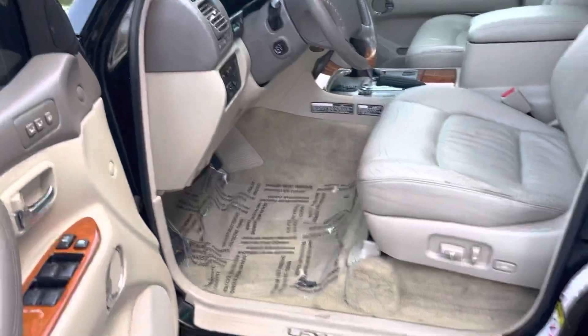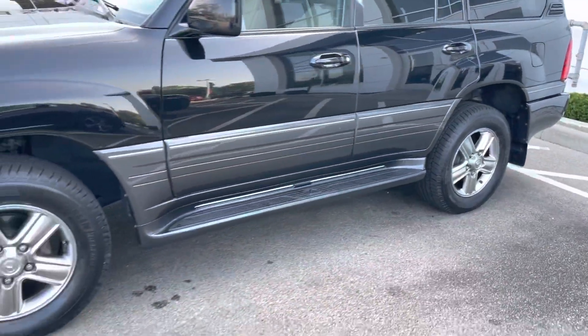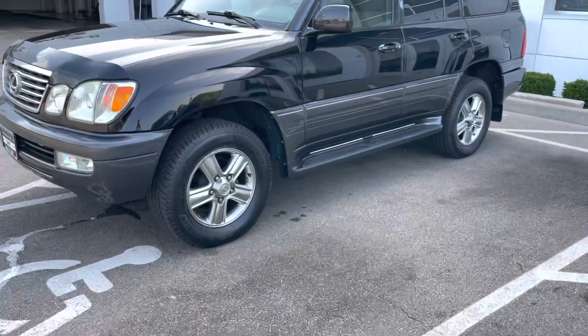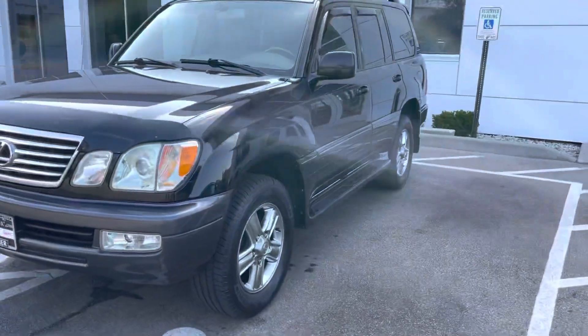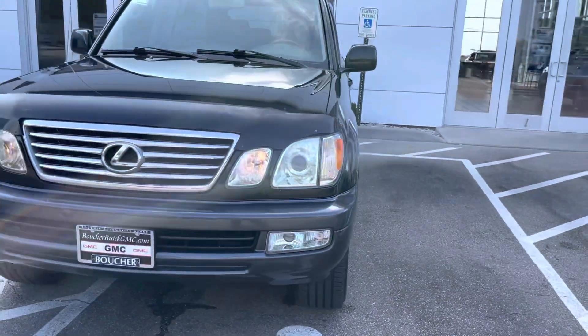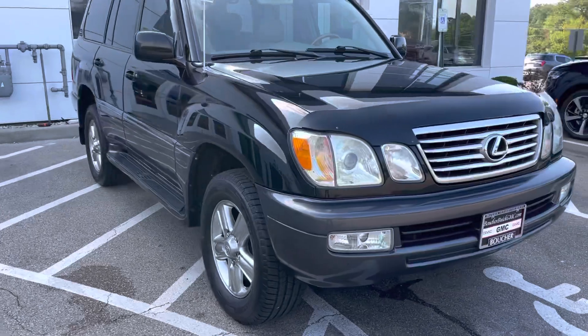Just over 157,000 miles on the clock. I can confidently tell you it does not look like it in person. You can come and check it out in person. We're located at 1907 East Moreland Boulevard in Waukesha, Wisconsin. You can reach us on the phone at 262-409-2600.